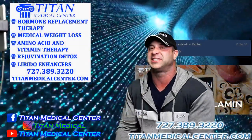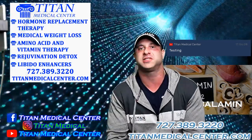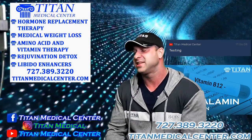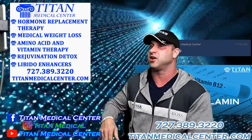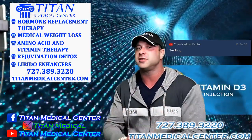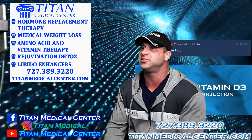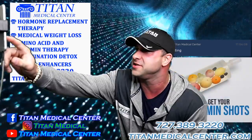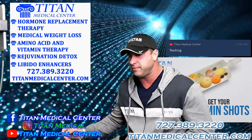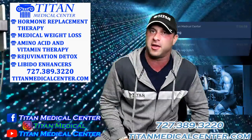What's up guys, John here. Titan Talk Tuesday, we are in the building at Titan Medical Center, our studio. Glad to have you here. It's going to be an awesome Titan Talk today. We've got a new therapy alert — a libido therapy for males and females — so stay tuned for that.